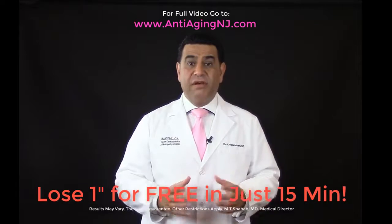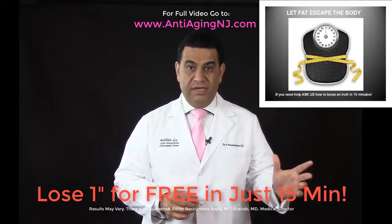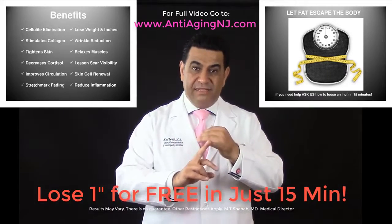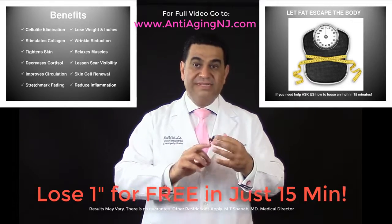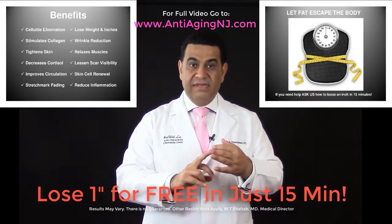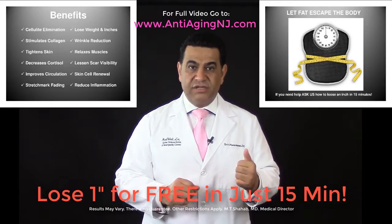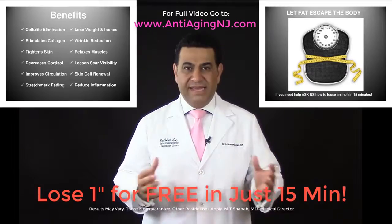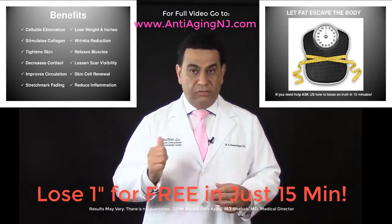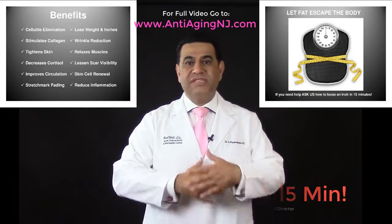The benefit of InvisiRed laser light lipo technology is not only weight loss. It works well on cellulite elimination, stimulation of collagen, tightens your skin, decreases cortisol, improves circulation, stretch mark fading, losing weight and inches, wrinkle reduction, lessening scar visibility, and reducing inflammation.